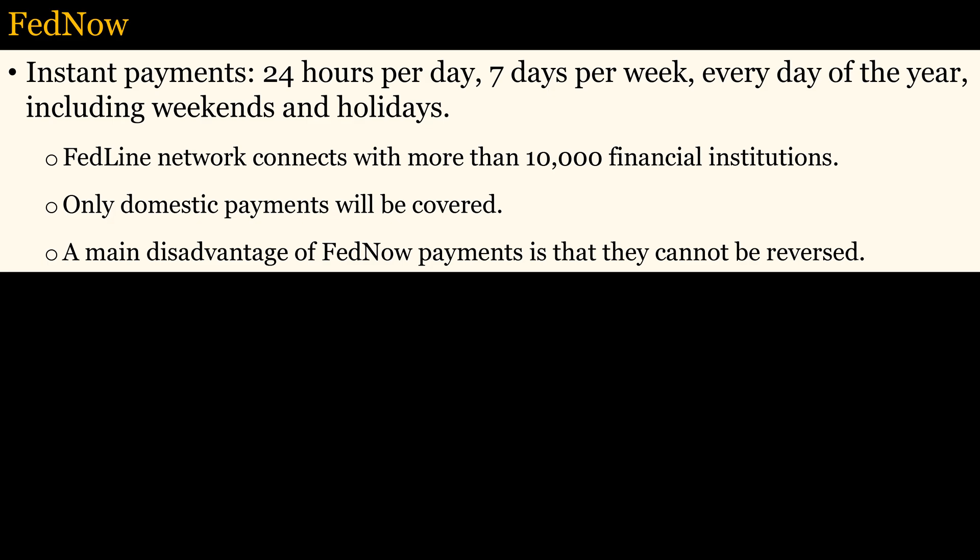The Federal Reserve is setting up a new system called the FedNow system that will allow instant payments to many more institutions. Access will be provided through the Federal Reserve network, which serves more than 10,000 financial institutions. The FedNow service will be designed to maintain uninterrupted processing 24 hours per day, every day of the year, with security features to support payment integrity and data security. It will be available to depository institutions in the United States, enabling individuals and businesses to send instant payments through their depository institution accounts. However, only domestic payments will be covered.